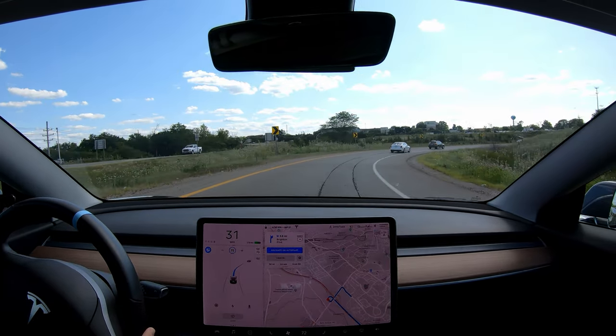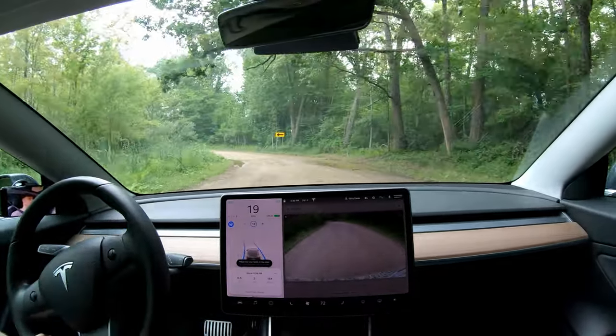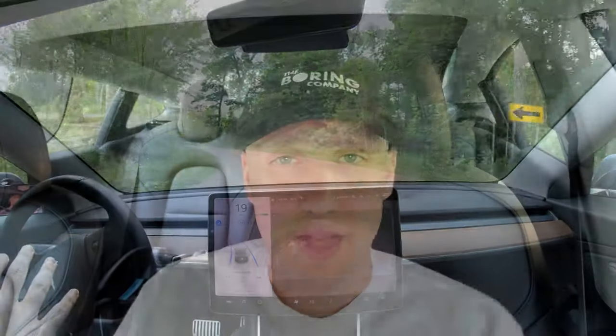I do a lot of driving. I have a 70-mile commute to work every day and I use autopilot on the way there and back for about 50 miles a day. Autopilot has made my drive so much less stressful. I arrive at my destination feeling refreshed like I haven't even driven. This is one of the most popular features of a Tesla, and there's good reason for it.